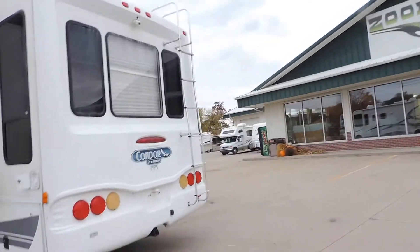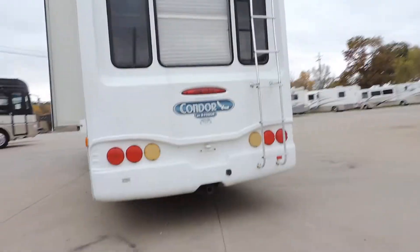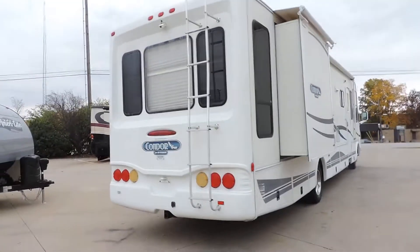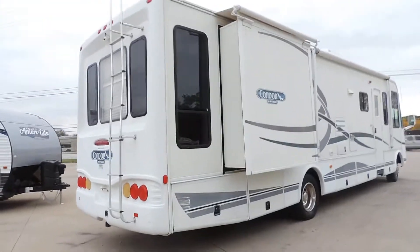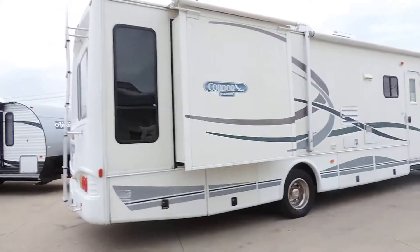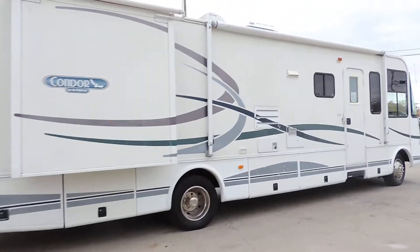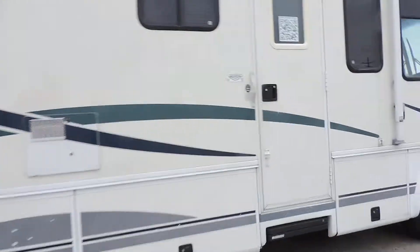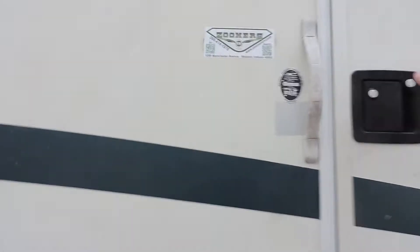Backup camera, rear ladder, big bay window. Tow package with a seven-round electric hookup. Does have one scuff mark on that back basement door on the decal. Six gallon hot water heater. We'll walk inside.